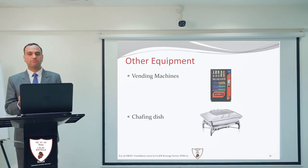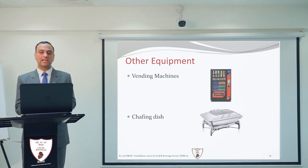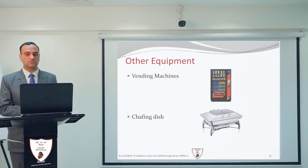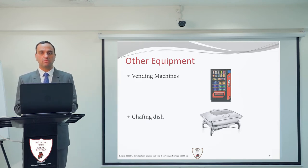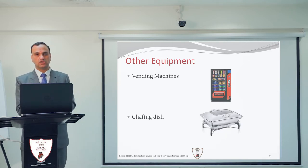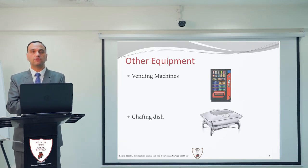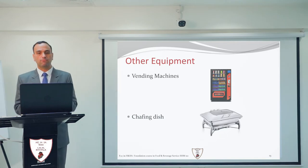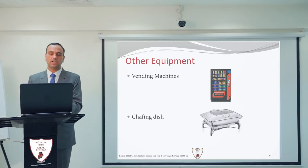Next is the chafing dish. The chafing dish is a small equipment very famous in banqueting, and can also be placed in a coffee shop or restaurant where a buffet is set up. Like the Bain Marie, it uses a double heating method: fuel placed under the chafing dish heats water, and the water heats the food. This avoids direct burning of the food item.